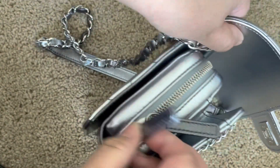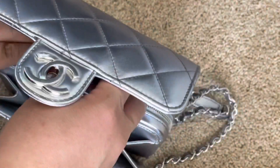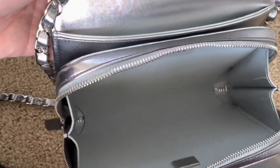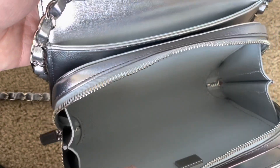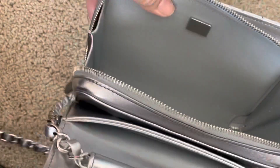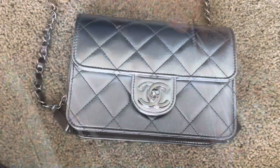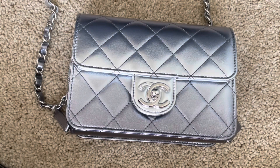As you can see, it's got two zips. When you open it up, it has the Chanel made in Italy label. This is a pretty wide compartment given how small this bag is, along with the authenticity chip or plaque. If you're interested in seeing what exactly fits inside this little mini bag, leave a comment down below and I may post a brief video on what fits.